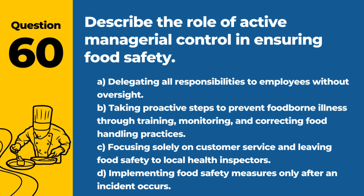Question 60. Describe the role of active managerial control in ensuring food safety. A. Delegating all responsibilities to employees without oversight. B. Taking proactive steps to prevent foodborne illness through training, monitoring, and correcting food handling practices. C. Focusing solely on customer service and leaving food safety to local health inspectors. D. Implementing food safety measures only after an incident occurs. Answer: B. Taking proactive steps to prevent foodborne illness through training, monitoring, and correcting food handling practices. Active managerial control is key to maintaining a safe food service operation.